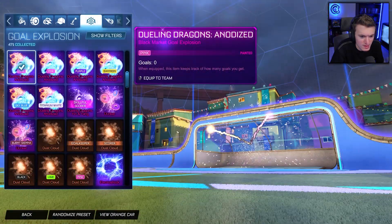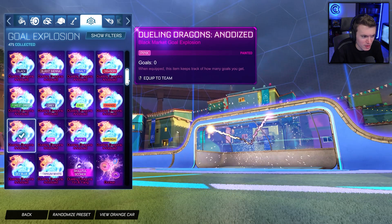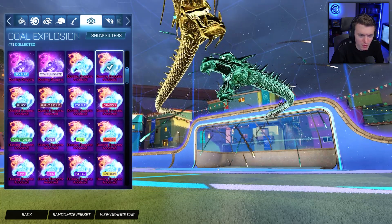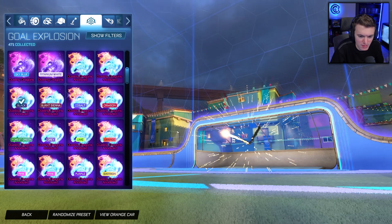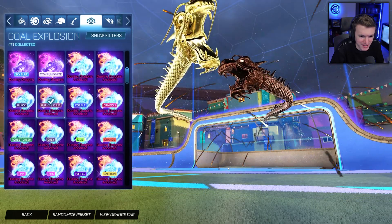Go over to my goal explosions here. This is the pink Dueling Dragons Anodized that we just got, but I spawned them all in just to showcase to you guys what they all look like. I have showed them off in a video in the past, but just to refresh your guys' memory — there's the normal one, just like teal and gold. Black — that looks nice. Burnt sienna — that's clean too.